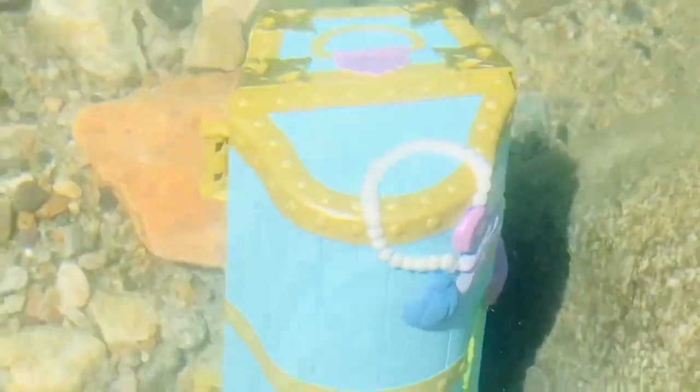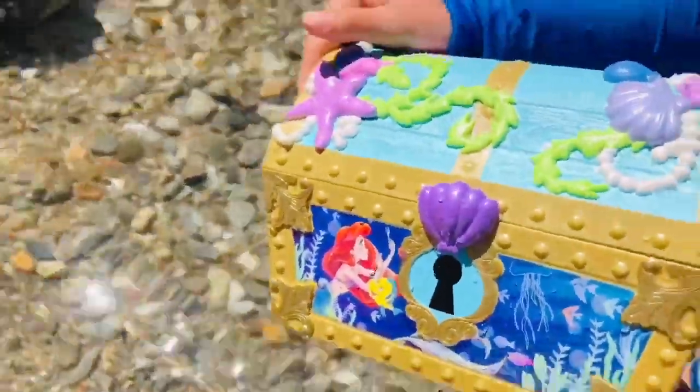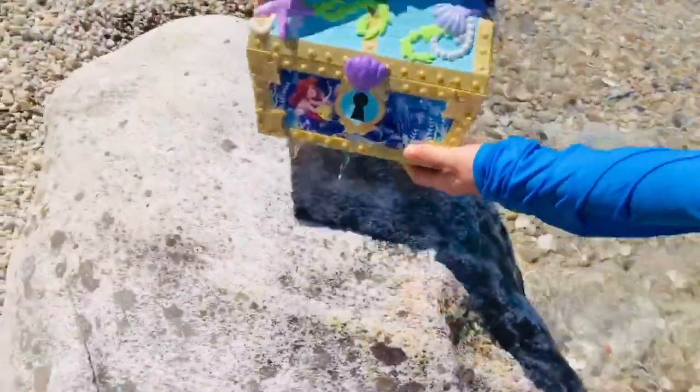Could it be the treasure chest? I see some pearls! Let's get Tiny Treasures Mini to lift it out of the water. Oh, it's full of water — it's pouring out the bottom, and it has a picture of Ariel from The Little Mermaid movie.